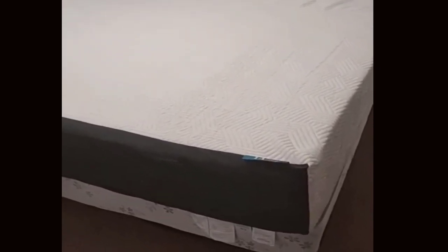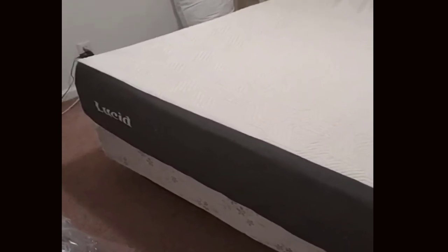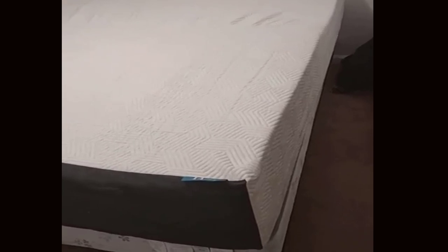Number 6: CertiPUR Certified. Safety and quality are paramount when it comes to mattresses. The Lucid Memory Foam mattress is CertiPUR certified, which means it meets rigorous standards for performance and safety. This certification ensures that you can trust the mattress to provide uncompromising comfort and protection for you and your family.